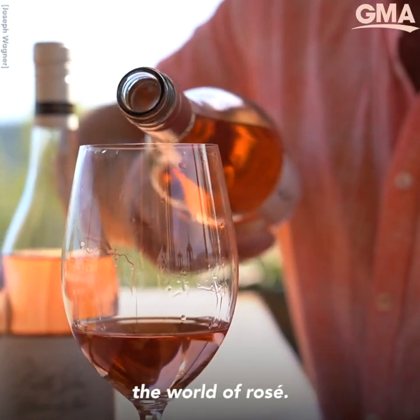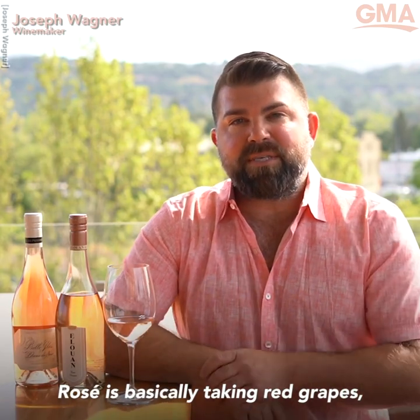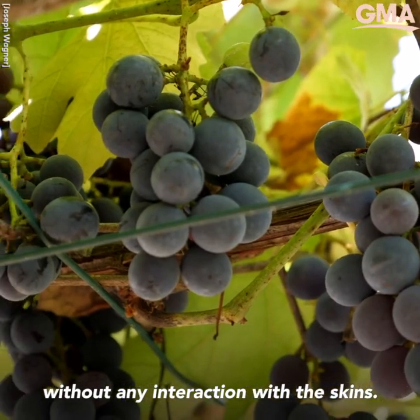I'm excited to introduce to you the world of rosé. Rosé is basically taking red grapes, pressing the juice out of them, and then fermenting that juice without any interaction with the skins.